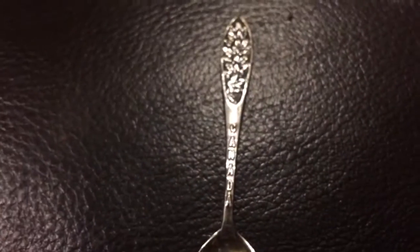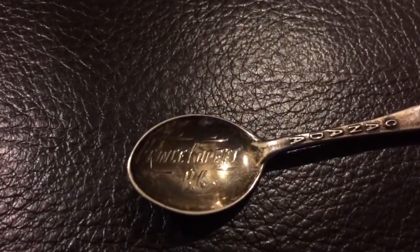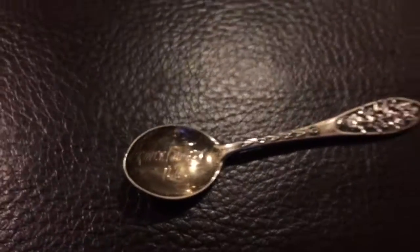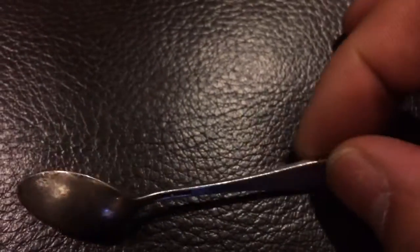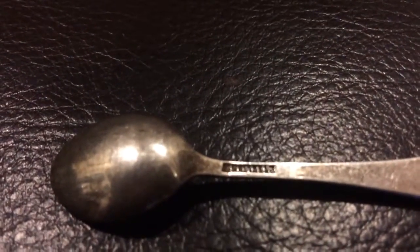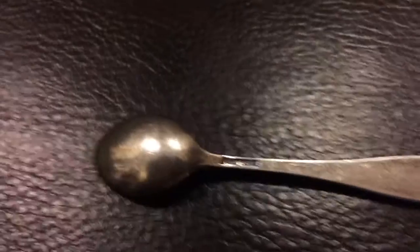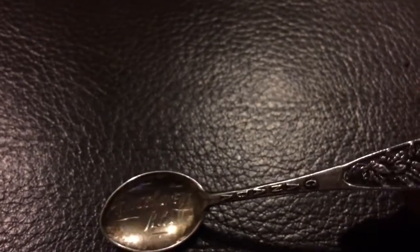This little spoon that says Canada, and in the bowl it says Prince Rupert BC. Now what got me really excited — let's see if you folks can read this — it says sterling on the back, which means 92.5% pure silver.